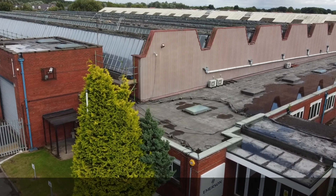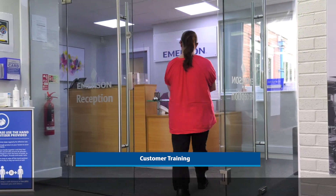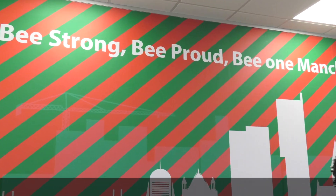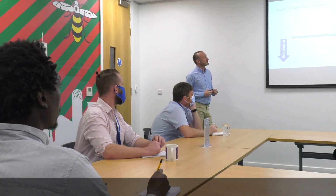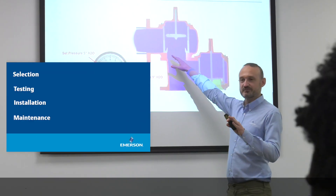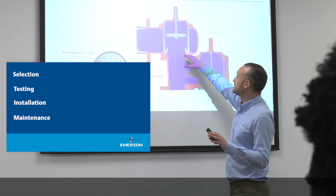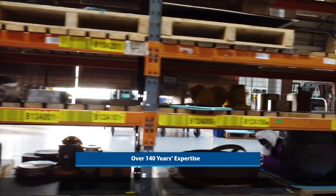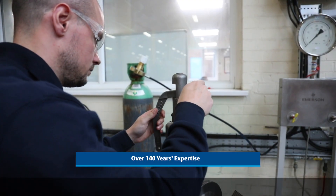Manchester has always been a great base for customer training because we can show how our valves work in service. You can witness all steps of the valve manufacturing process. We have experience in organizing training customized to your needs, whether it be about sizing, selection, testing, installation, or maintenance, with over 140 years of technical and application expertise.